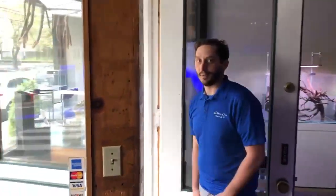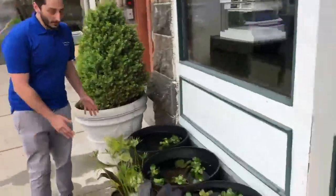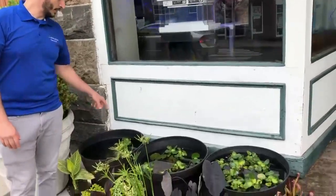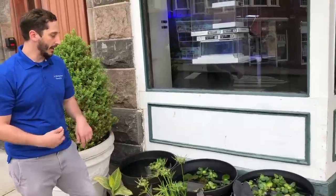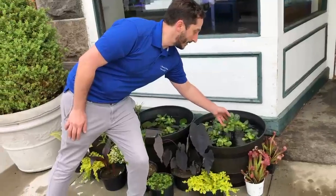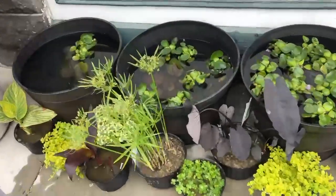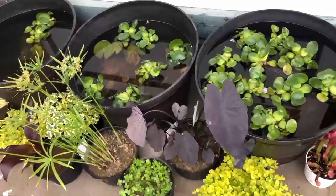Now we're going to step outside and show you some of the pond plants that we got in. Over here we have our selection of different marginals. Inside the pots we have a whole bunch of different lilies — those are all hardy lilies which will come back every year. And then of course your ubiquitous floating water hyacinth, a fantastic floating plant that helps keep down algae and provide coverage for your fish.